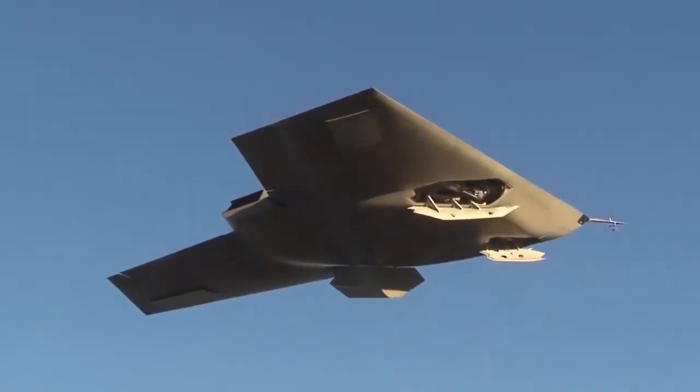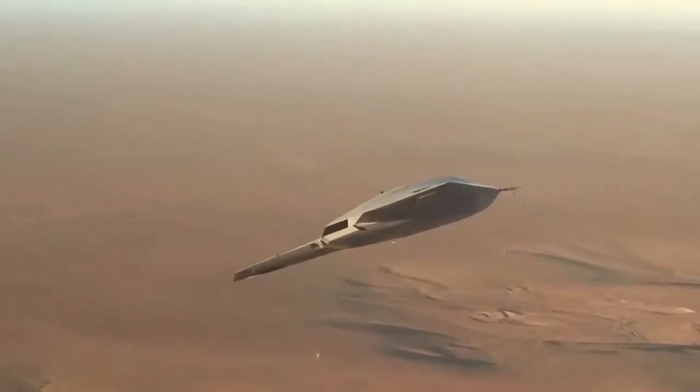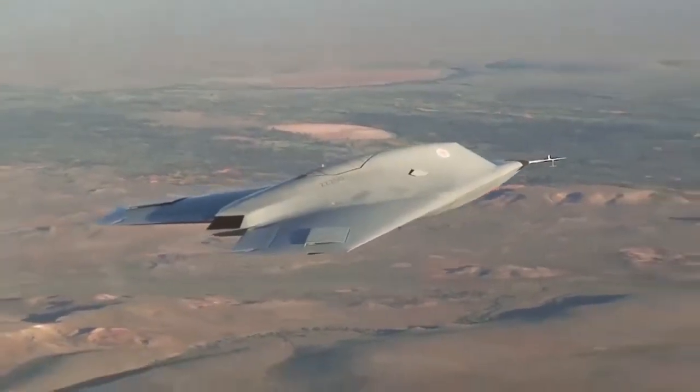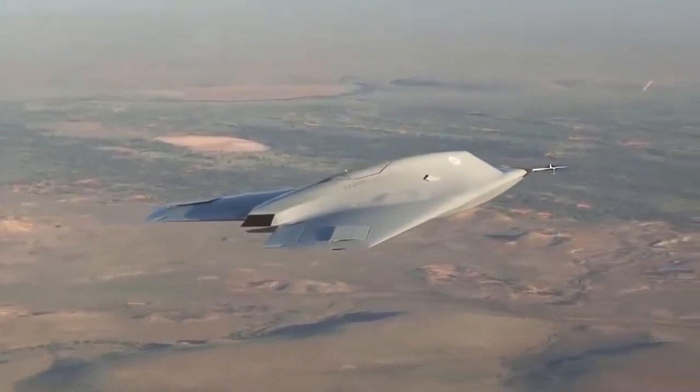The Taranis is an unmanned military aircraft designed to perform a wide range of tasks, from sustained surveillance to carrying strikes against enemy targets. The project, which was kept highly secret, involved a multitude of companies including Rolls-Royce. The aircraft is named after the Celtic God of Thunder.